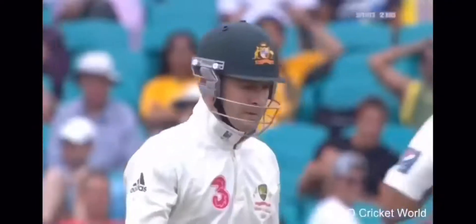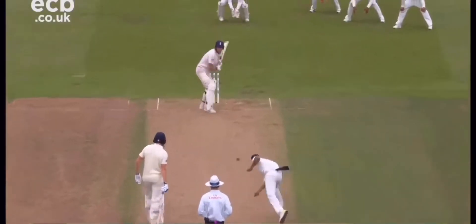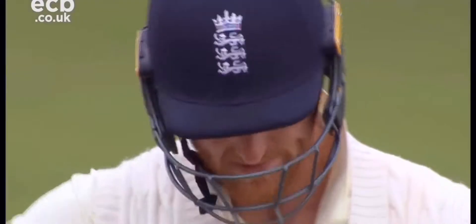Terrific delivery. Looks like it was going to swing away and it just nipped back off the seam. A little gate there between bat and pad for Michael Clarke. Absolutely no doubt about that. Nicely taken, nicely bowled. Off you go. No doubting whether that one carried or not.